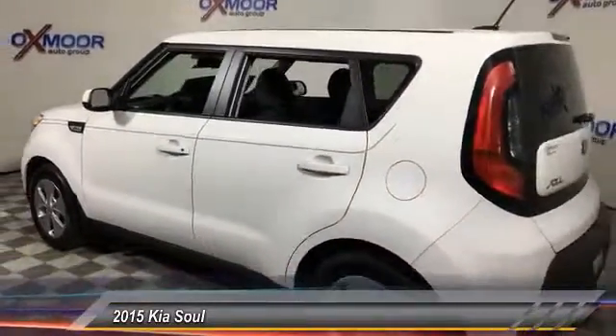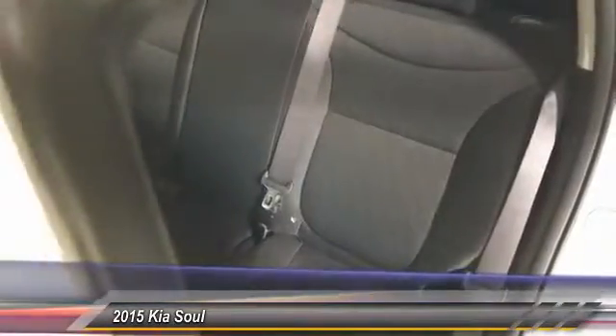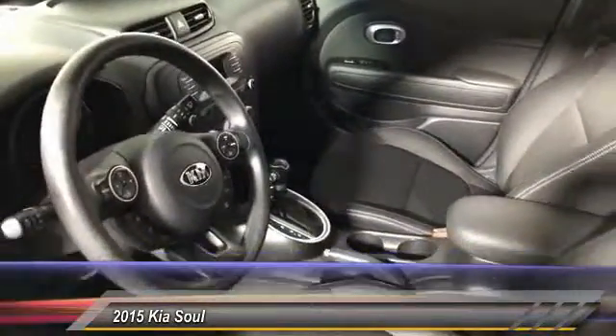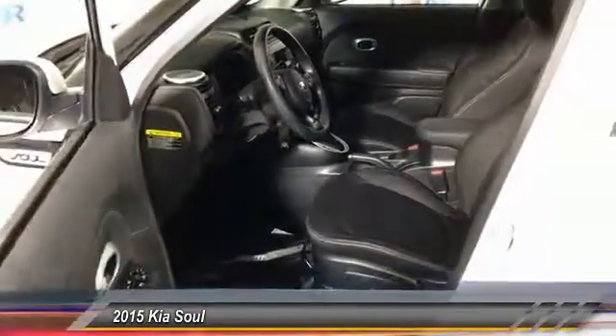This vehicle has less than 15,000 miles. Here are some of this vehicle's great options: traction control, dual airbags, power steering, air conditioning, front four-wheel disc brakes, trip computer, electronic stability control, rear window defroster, power windows, and brake assist.